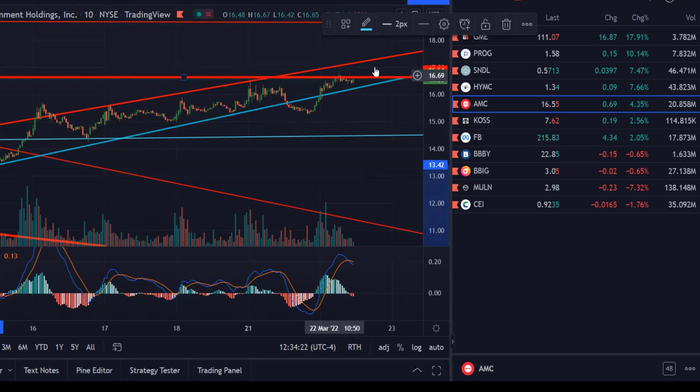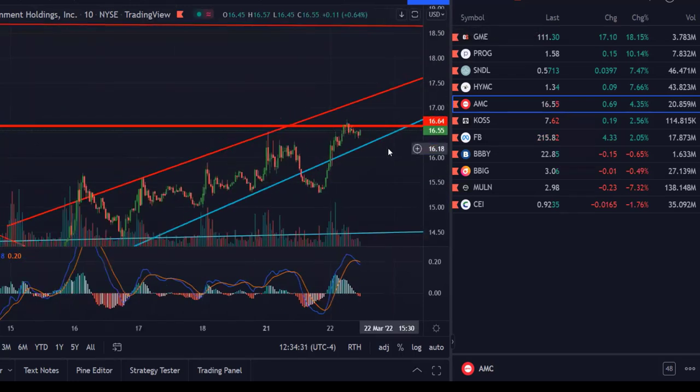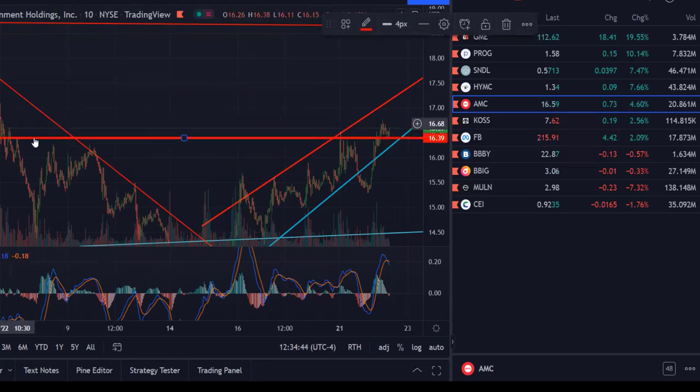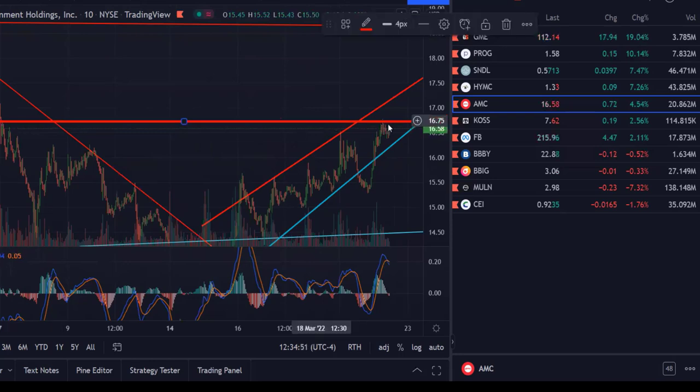It corrects itself, gets back inside the channel, and here's where we're at currently — the algorithm has a choice. You see this big thick line? That's going to be a major resistance line coming up. Right there — see where it bumped heads here? This is a major resistance line.